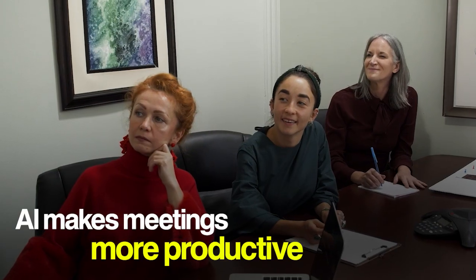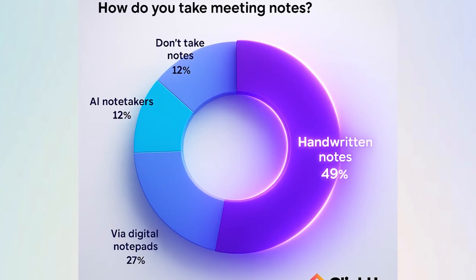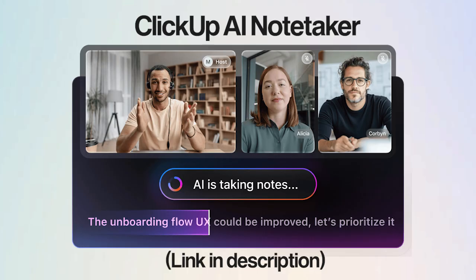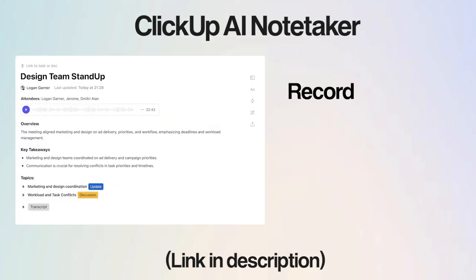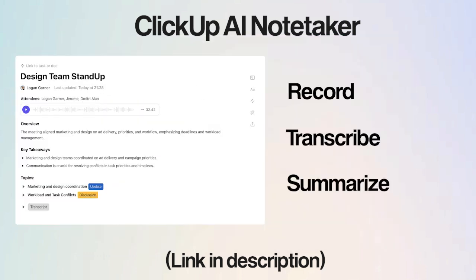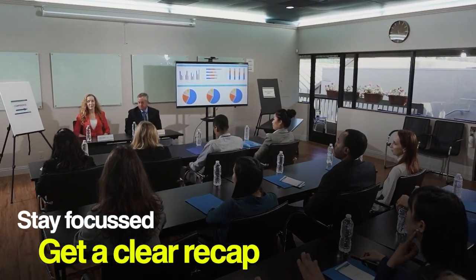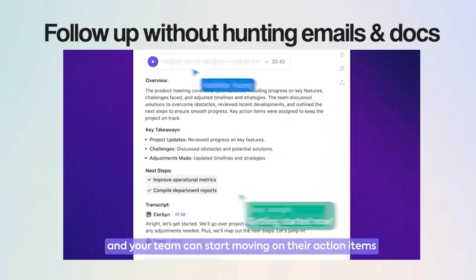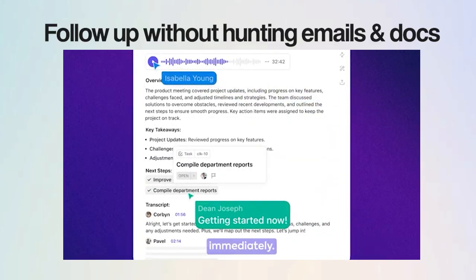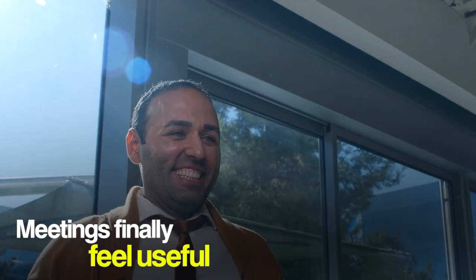While AI keeps your meetings in check, it can also make them much more productive. Let AI take notes and summarize your meetings. Roughly one in every two people still takes meeting notes by hand, but AI-powered tools like ClickUp AI NoteTaker can record, transcribe, and summarize meetings for you, so you stay focused and everyone gets a clear recap without the headache. It also allows you to instantly share summaries with the team, track action items, and follow up without hunting through emails or docs.